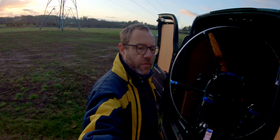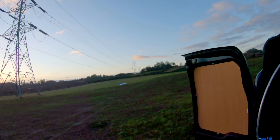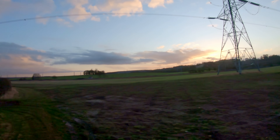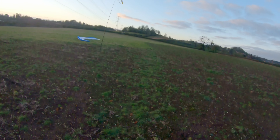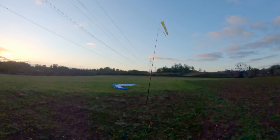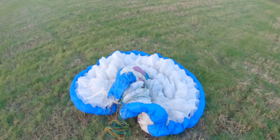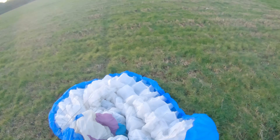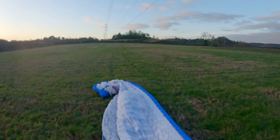I haven't flown for 10 days or so — wish me luck. I laid my wing out and then went back to my van to get my motor sorted out, looked over and saw that the wind had shifted 180 degrees. So I decided to relay the wing out again facing east this time, then go back and get the motor and go for launch.